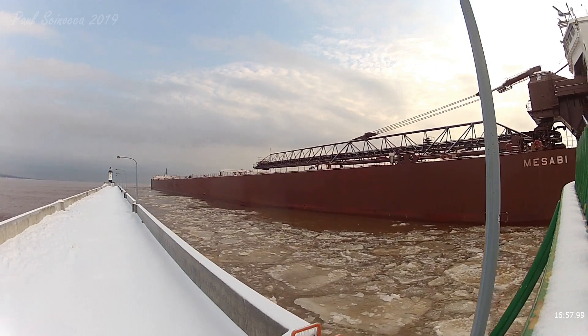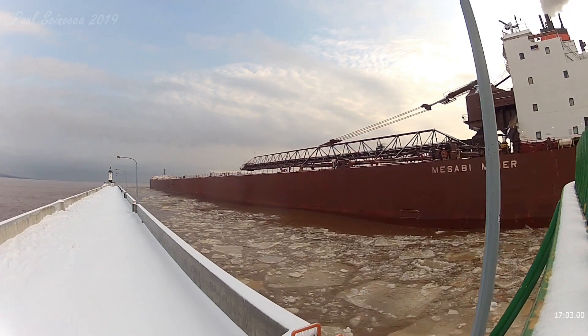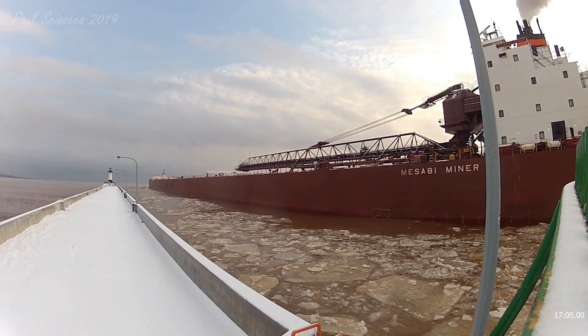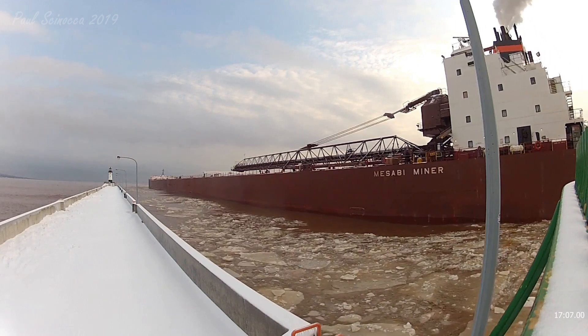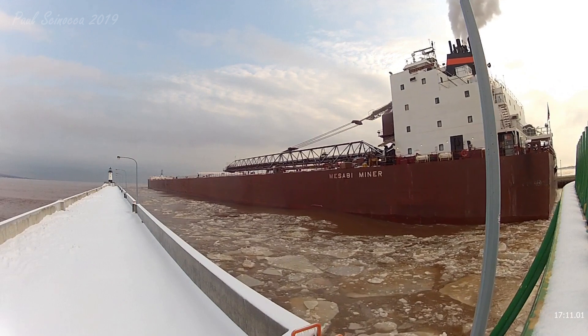The Mesabi Miner is currently loaded with iron ore pellets, which will be destined for the steel mill at Indiana Harbor, Indiana. She just got done loading those pellets at the Canadian National ore dock here in West Duluth.